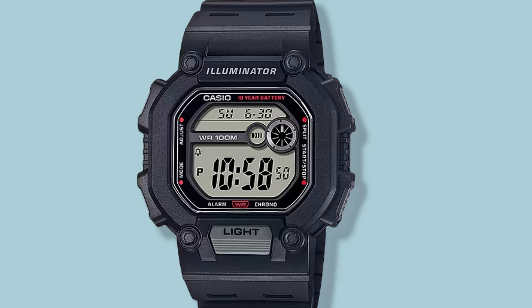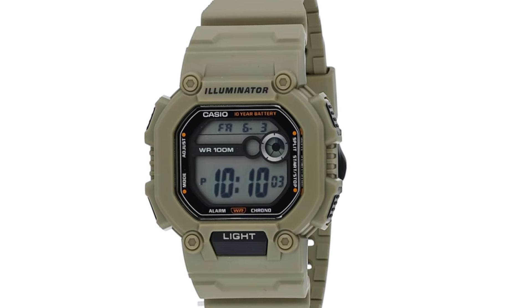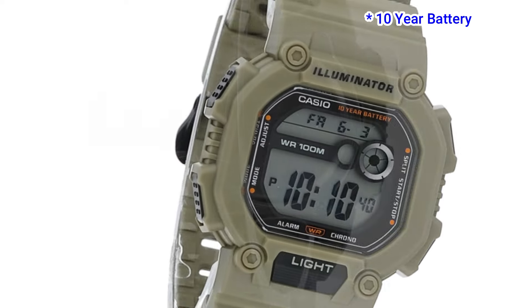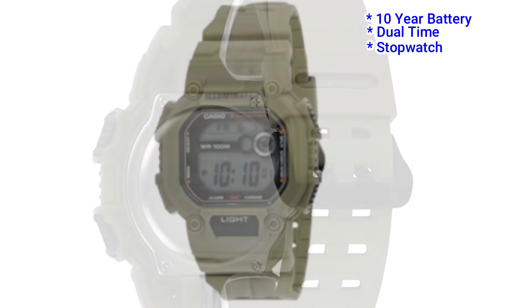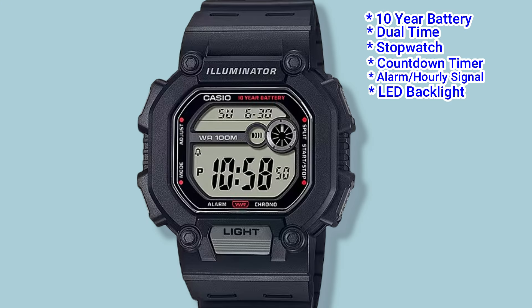The W737H is not as large as the massive king G-Shock — it's still quite large at nearly 46mm in width, but that means people with a smaller wrist will be able to wear it. It misses out on the tough solar feature but has a 10-year battery to compensate. Other features include dual time, a stopwatch, countdown timer, alarm with an hourly signal, and an amber-coloured LED backlight. The W737H retails for about $21.